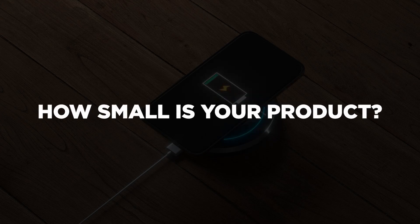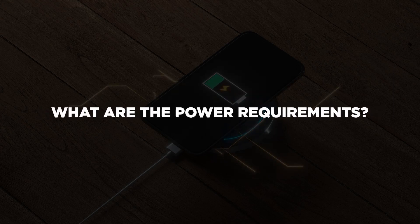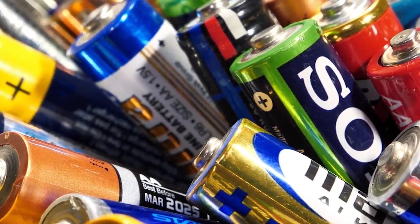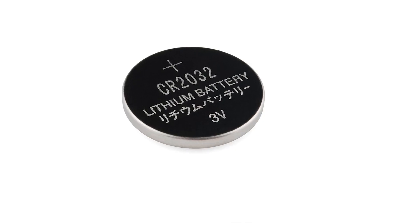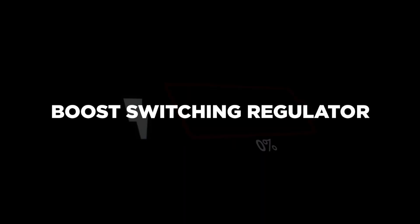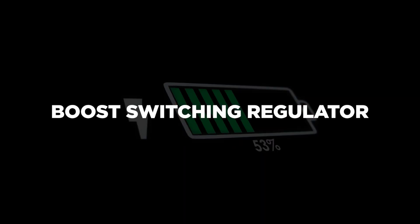You also need to ask how small your product is and what its power requirements are. If your product is really small and uses a small amount of power, like a Bluetooth Low Energy product, then lithium coin cell batteries may be your best choice. Alkaline and standard lithium metal batteries typically provide 1.5 volts, while lithium coin cells provide 3 volts, which can impact your battery type selection. If your product requires a supply voltage higher than the battery voltage, a boost switching regulator will be needed to step up the battery voltage.